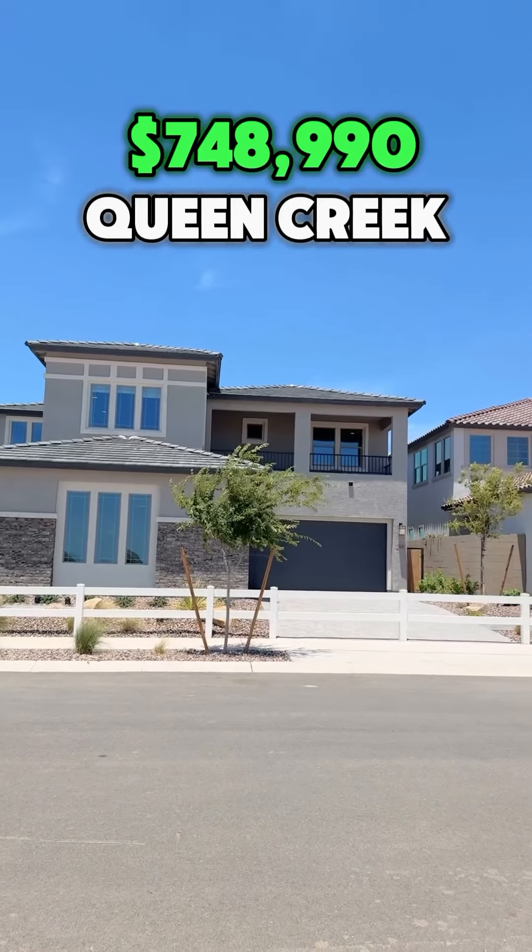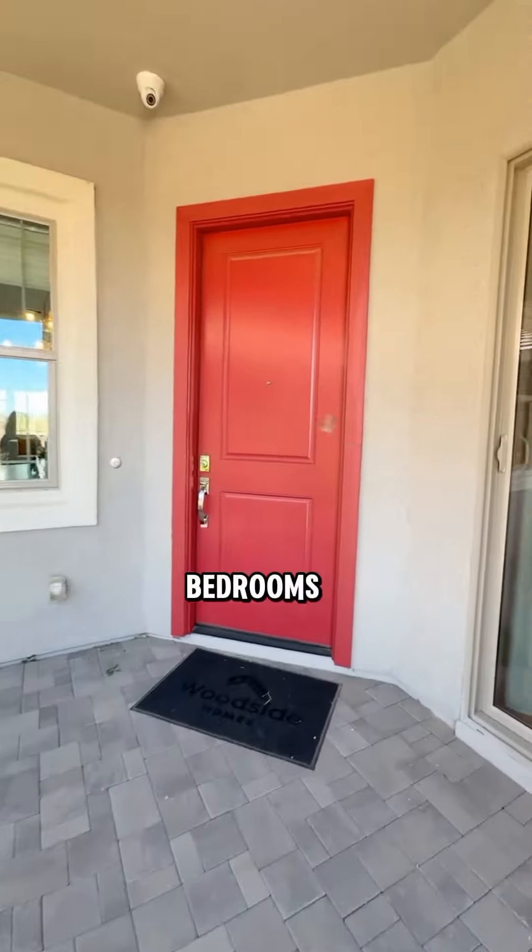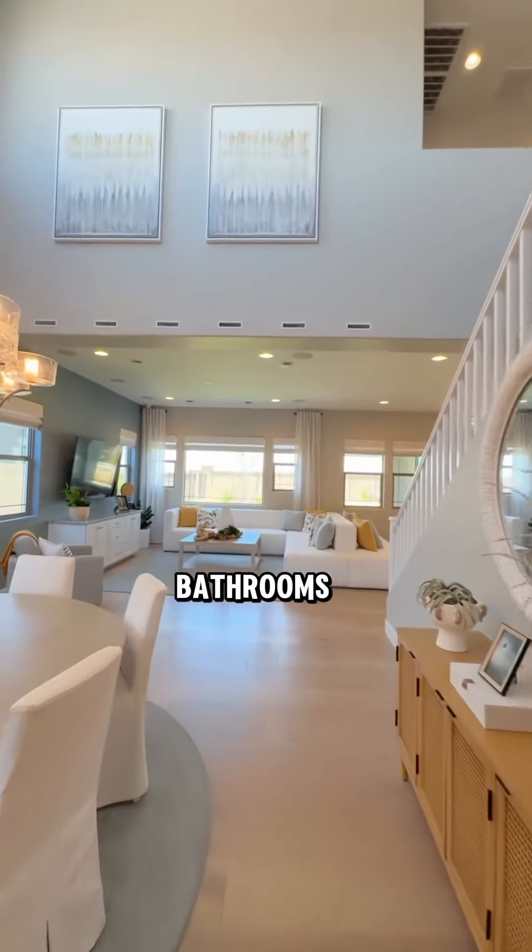This beautiful house starts at $748,000. Let's check it out. It's five to six bedrooms, four and a half bathrooms, four-car garage.